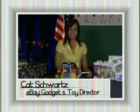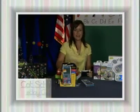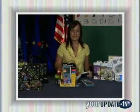Hi, I'm Kat Schwartz, eBay gadget and toy director and founder of High Tech Mommy, with your update. Today, we're talking back-to-school tech and trends.